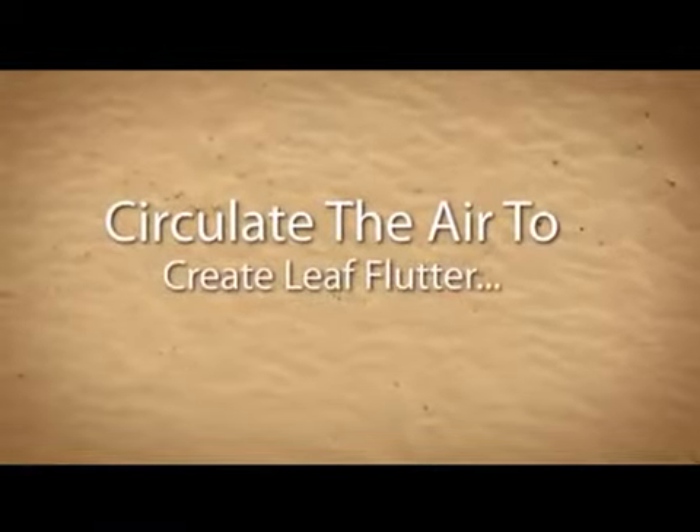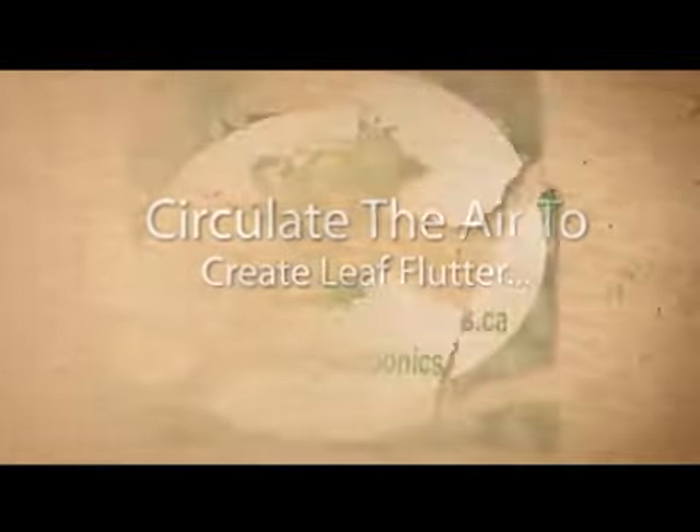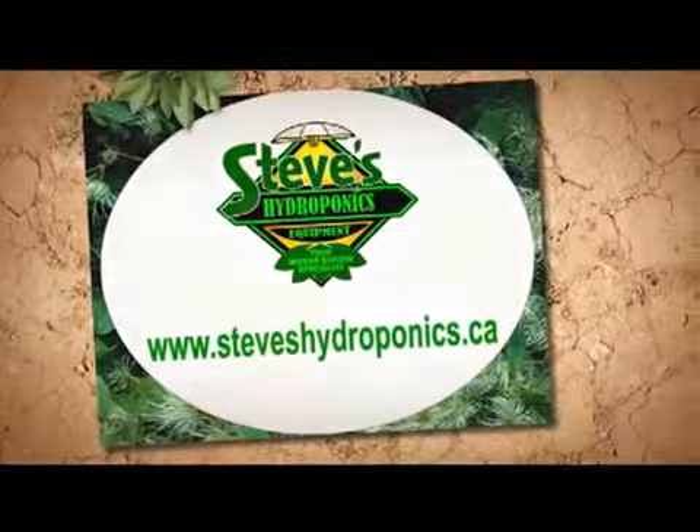Steve's carries a wide range of inline duct fans, duct booster fans, wall fans, filters, and pedestal fans, along with CO2 and delivery systems.